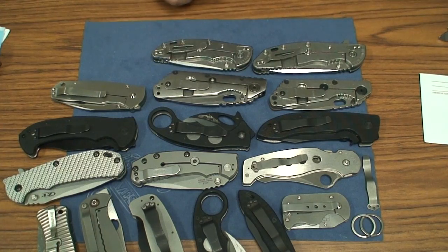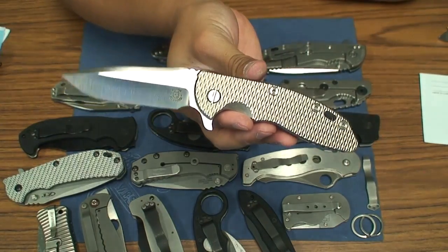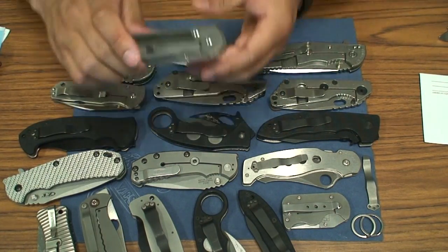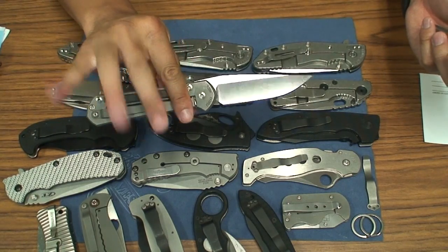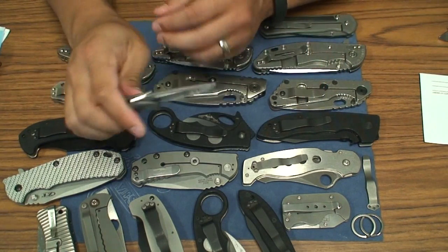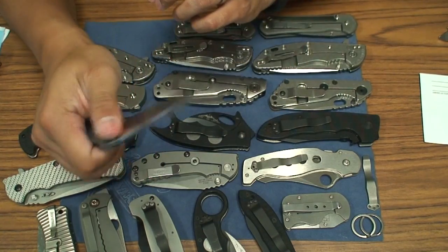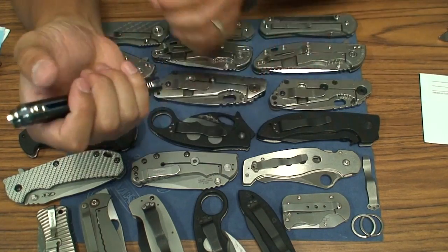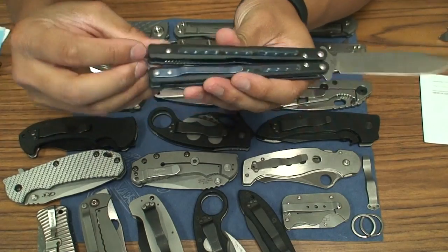This is the XM-18 3.5 inch with titanium front side — Hinderer with the Krine regrind, this one's got 20CV steel. Chris Reeve large Sebenza in micarta, titanium. Small Sebenza in micarta as well. Cruiser of Unum Zon. Benchmade 51 butterfly with titanium liner — anodized and jeweled — blue titanium pocket clip. Pretty cool knife if I could learn how to flip a little bit better.